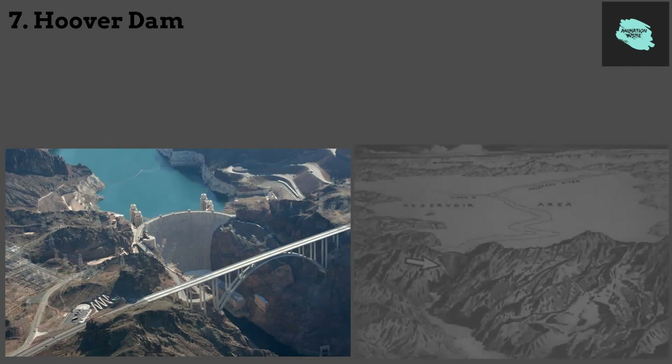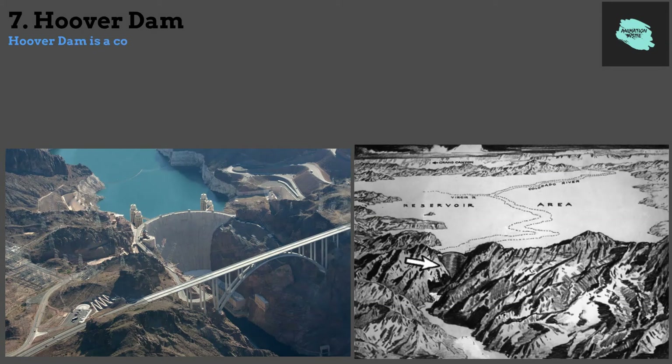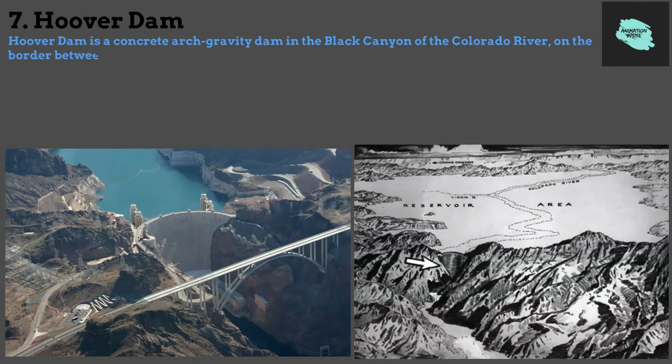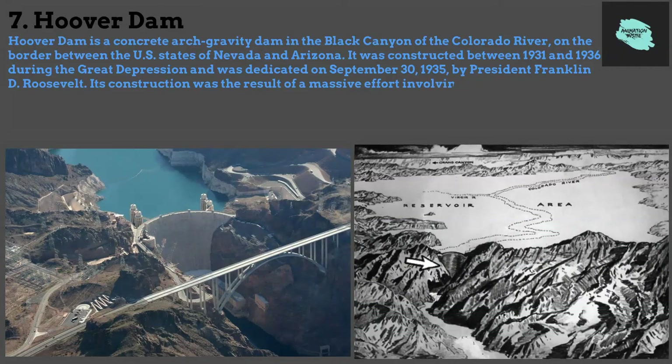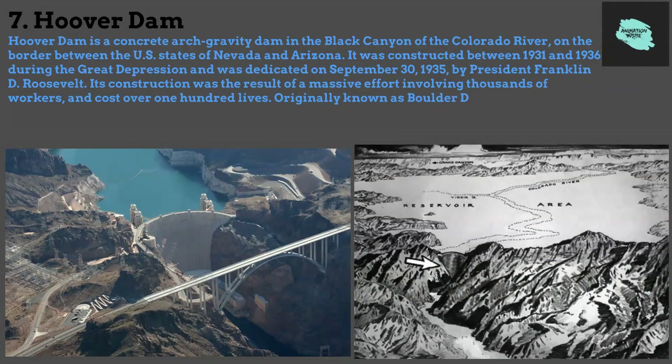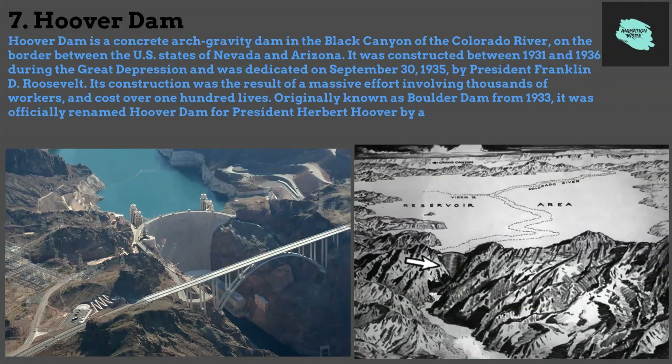7. Hoover Dam. Hoover Dam is a concrete arch-gravity dam in the Black Canyon of the Colorado River, on the border between the U.S. states of Nevada and Arizona. It was constructed between 1931 and 1936 during the Great Depression and was dedicated on September 30, 1935, by President Franklin D. Roosevelt. Its construction was the result of a massive effort involving thousands of workers and cost over 100 lives. Originally known as Boulder Dam from 1933, it was officially renamed Hoover Dam for President Herbert Hoover by a joint resolution of Congress in 1947.